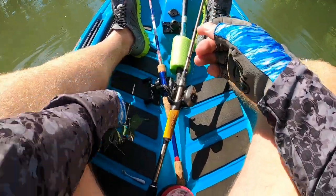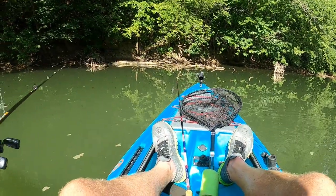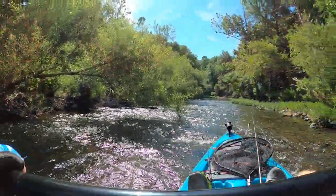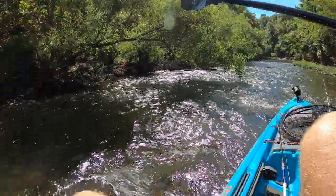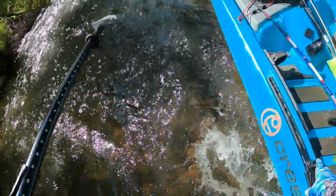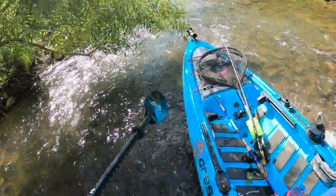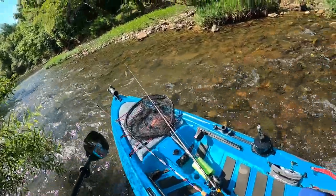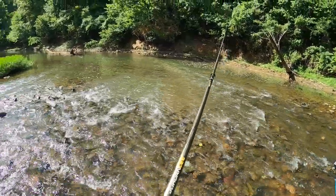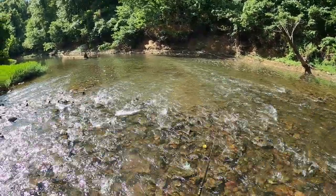We've got a Whopper Plopper on, we've still got the spinner bait on, and a helgramite. We're gonna have to get out here, but the current's picking up so it might be better for smallmouth fishing below here. We definitely have to work this section before we spook anything, so I'm gonna work outside my kayak and check this area for smallies before I drag through here and spook everything.